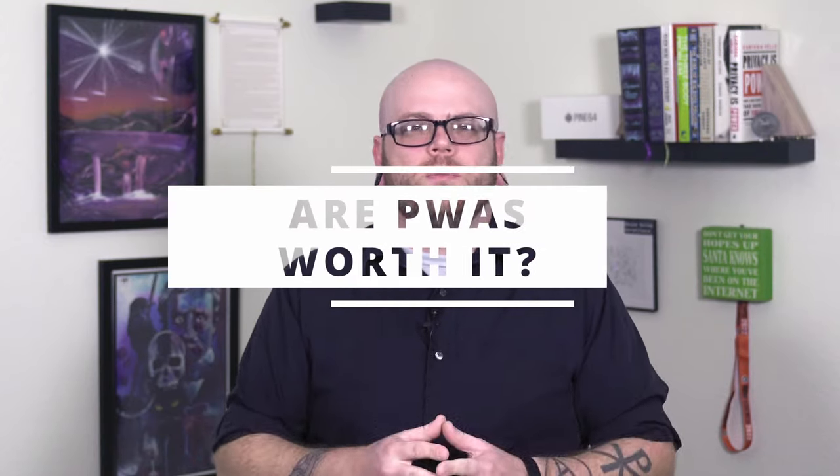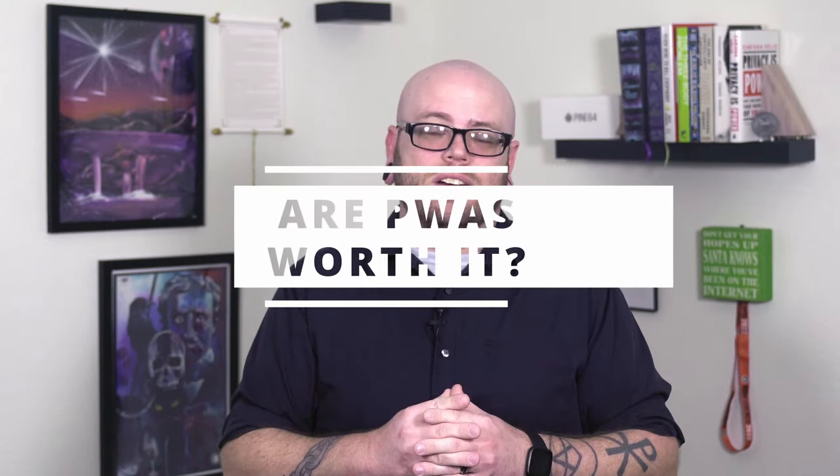Of course, as any good nerd knows, reading about something and doing it are not the same. So while I did do some research on PWAs, the real question is: are they worth using? So to answer that question, I decided to try out some PWAs myself, and the results were surprising.